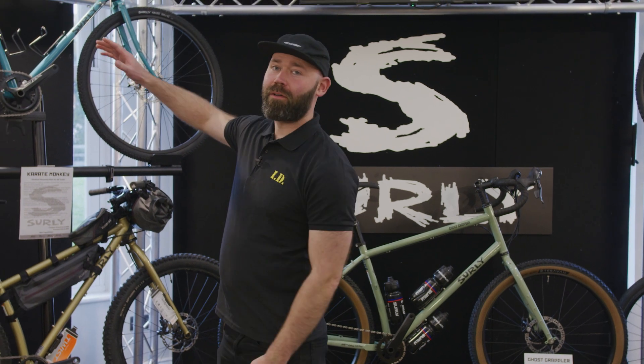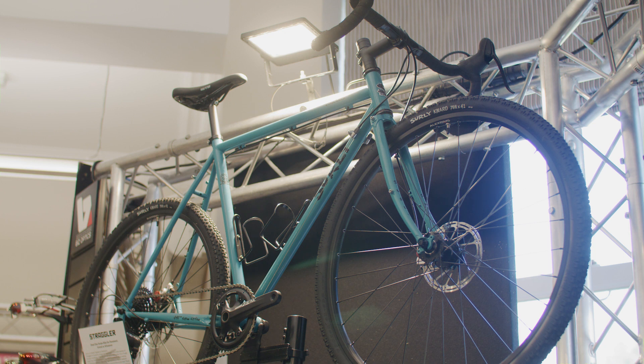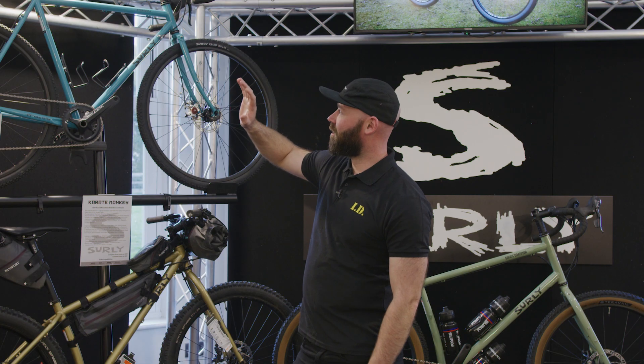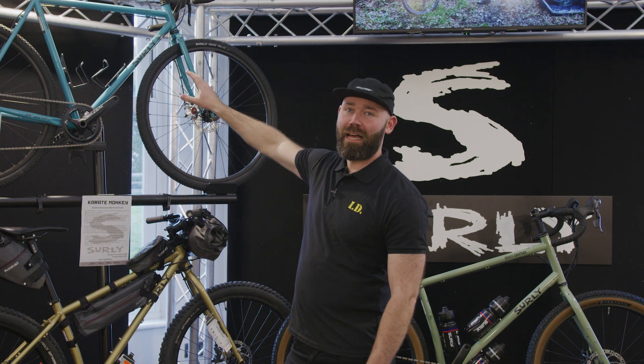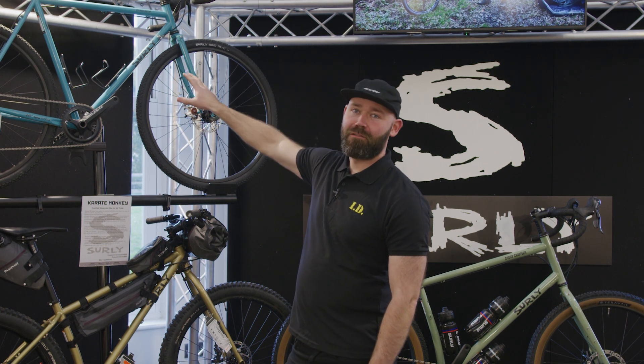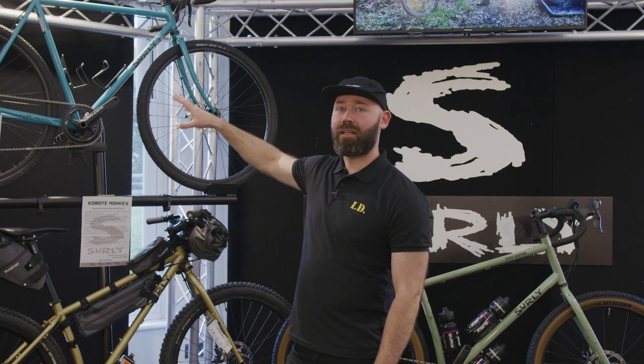First up, the Straggler — a favourite for many years. Classic Surly construction, lugged fork, full natch tube set. This one featured here is actually the American spec. We sell it frame only or with a UK/Ison-specific spec.